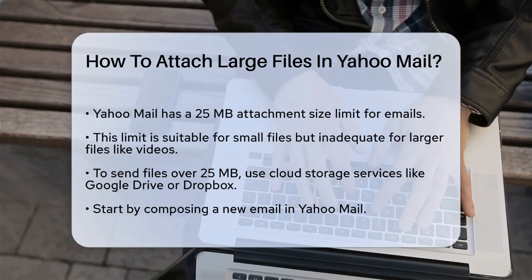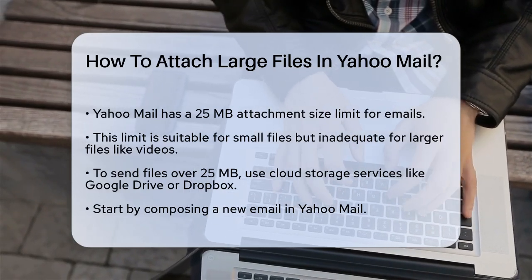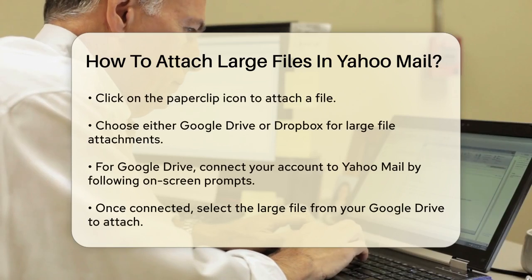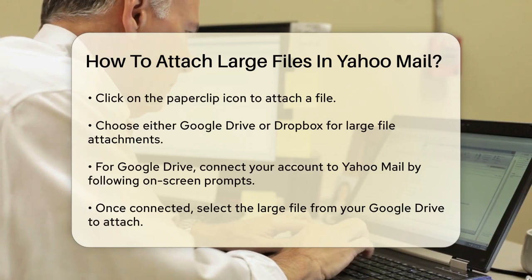Here's how you can do it. When you compose a new email in Yahoo Mail, click on the paperclip icon to attach a file. You'll see several options, but since your file is too large, you'll need to select either Google Drive or Dropbox.